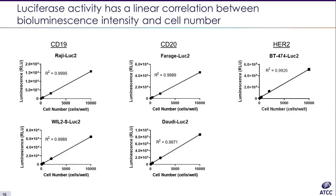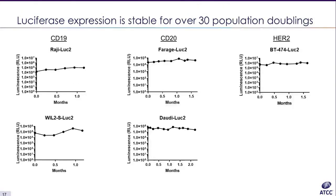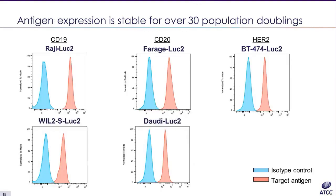The luciferase activity was analyzed using various cell numbers: 80, 500, 2000, and 10,000. The luciferase activity showed a linear correlation between bioluminescence intensity and cell number. We performed bioluminescence assay for over 30 population doublings and found that luciferase expression was stable during that time. FAX analysis was performed on CAR-T target luciferase reporter cell lines after 30 population doublings to show that antigen expression is stable.